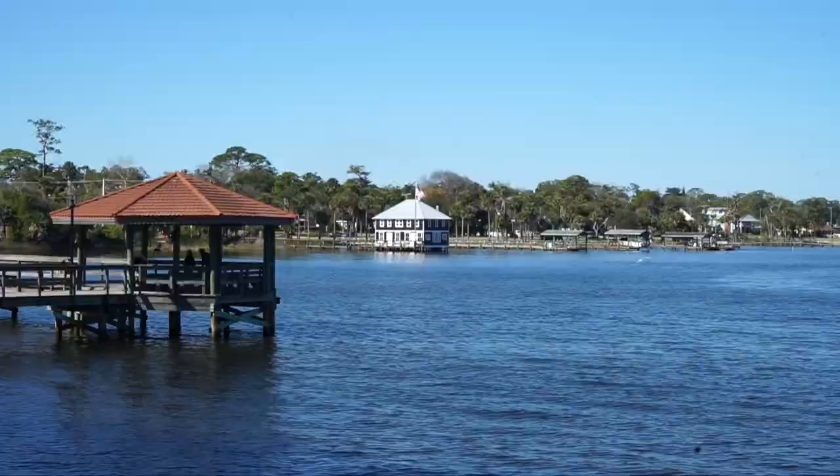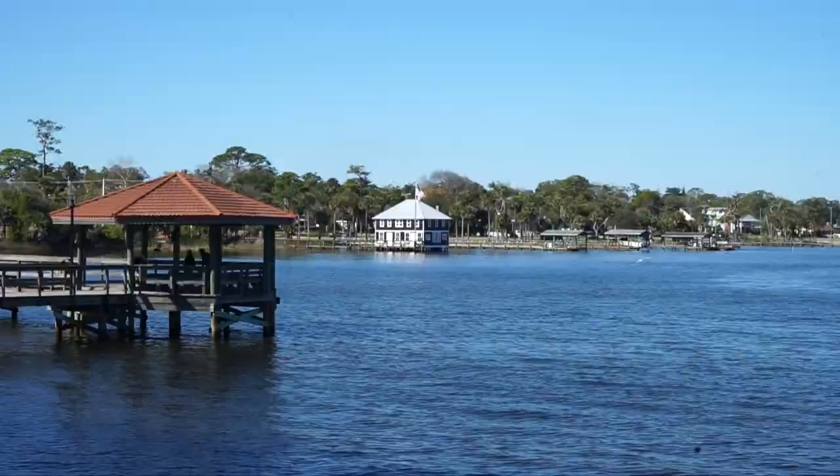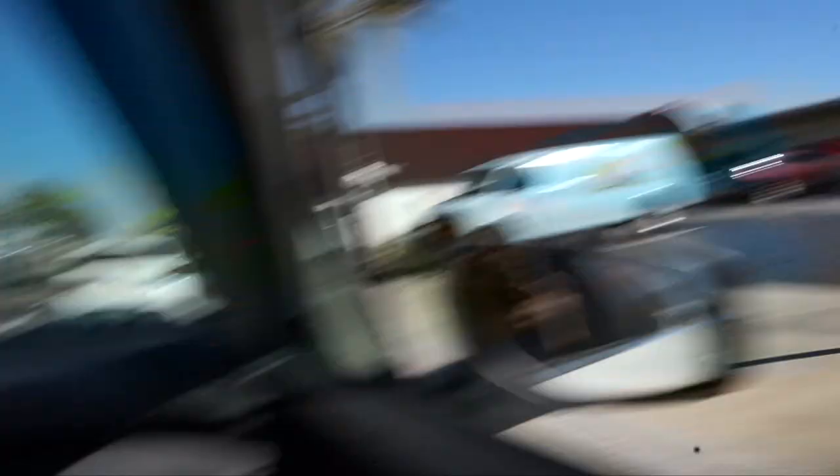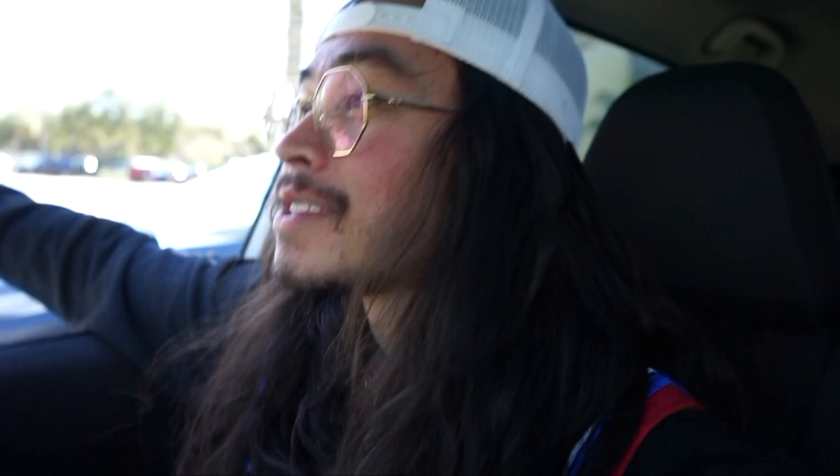I've never seen a house literally on the water as much as this house is. It really doesn't get much more waterfront than that. You've got Nature's Garden for all your health needs and Ormond Garage, which is actually historic — one of the oldest garages in the U.S. We're coming up and over the causeway, crossing the Halifax River, and look at that view. And here is the view everyone loves in Ormond Beach — that beautiful beach view that's covered by condos, baby.